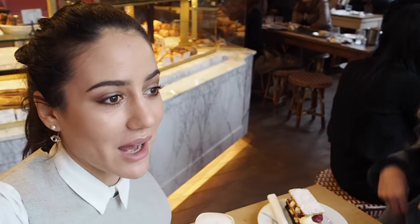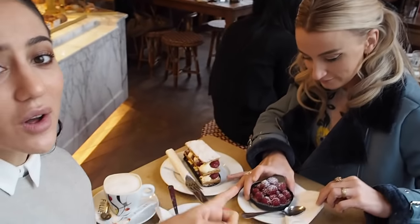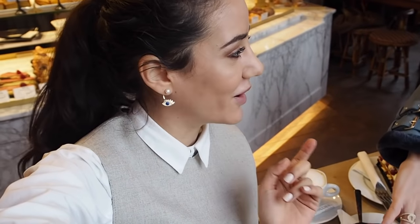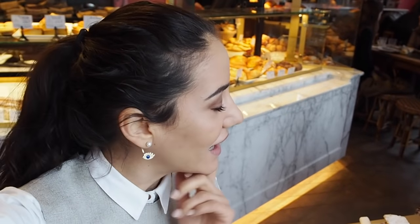We just got to one of our favourite lingerie spots in Paris. My friend is here — look how much cake we got, and coffee of course! She's a Dutch blogger also doing YouTube, so all my Dutch followers should subscribe to her. She's amazing. My foundation still looks pretty good — I'm quite happy — it's beyond perfect!